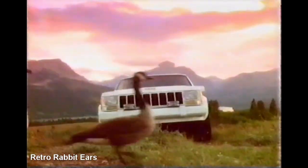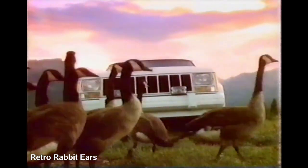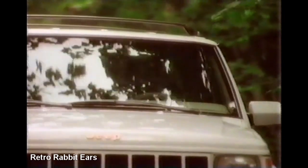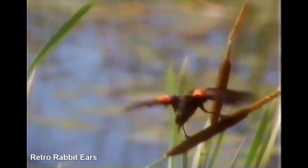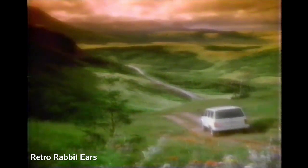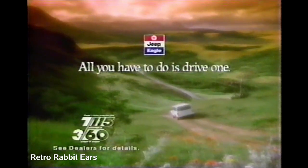A high-output four-liter engine, anti-lock brakes, and shift-on-the-fly full-time four-wheel drive make Jeep Cherokee the ultimate vehicle for the hustle and bustle of everyday life.